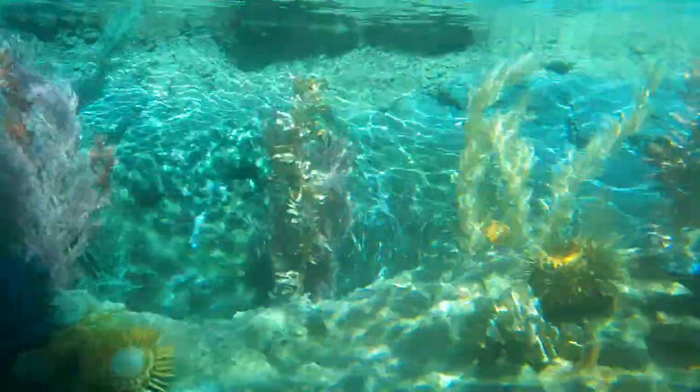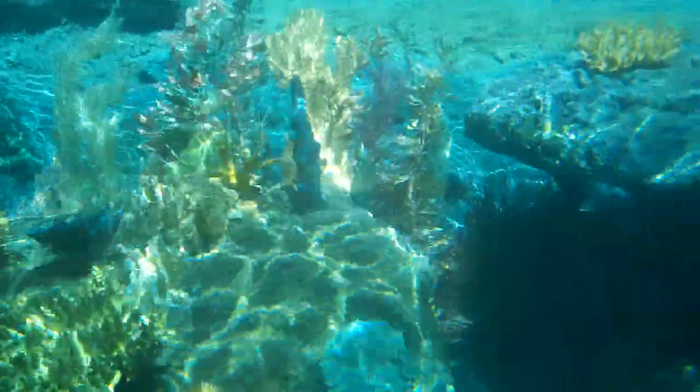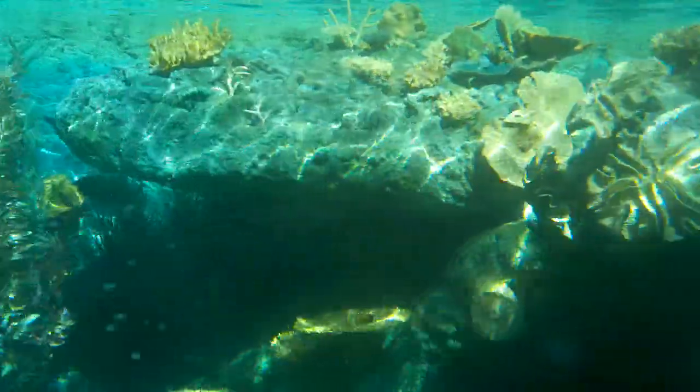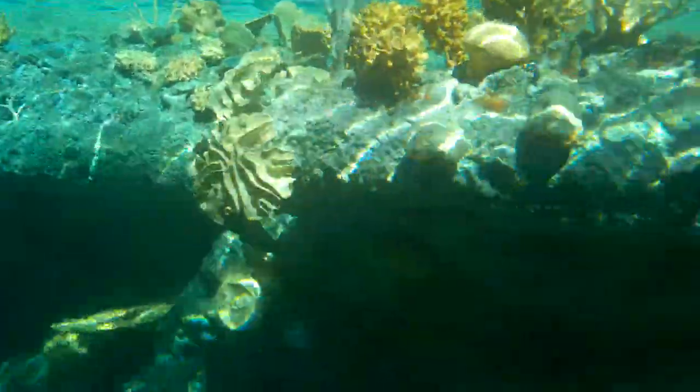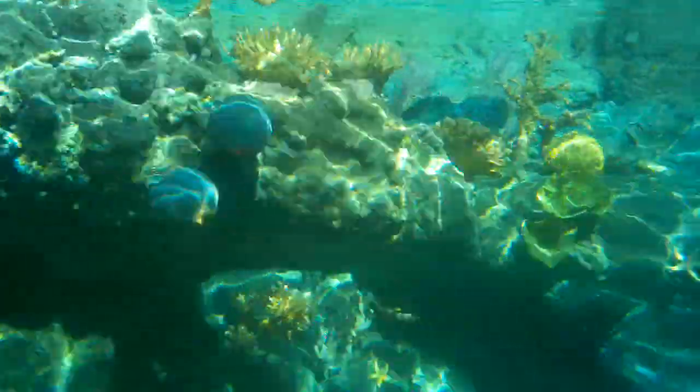The colourful reef that surrounds us is a biological community that thrives in more shallow waters. It usually takes more than a year for a coral to grow only one inch. An amazing fact when you consider that Australia's Great Barrier Reef stretches over 2,000 kilometres.